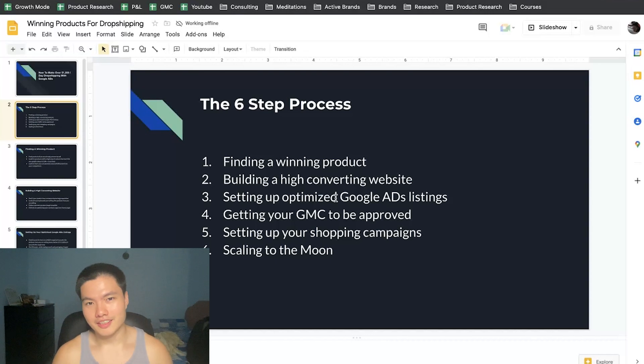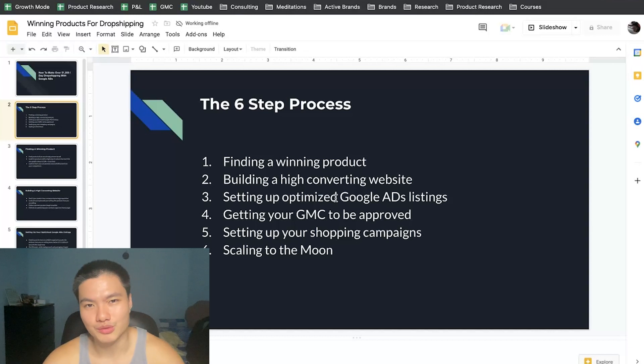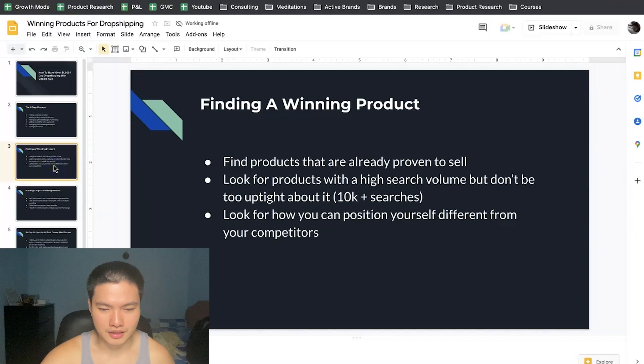What most other dropshippers do is just launch their product onto Shopify and hope for a sale — they don't optimize their listings, they test 100 to 300 products and wonder why they don't find winners. Number four is getting your GMC approved — I know many of you struggle with this and I'll address the misrepresentation issue right in this video. Number five is how to set up your shopping campaigns, and number six is how to actually scale a product once it's successful.